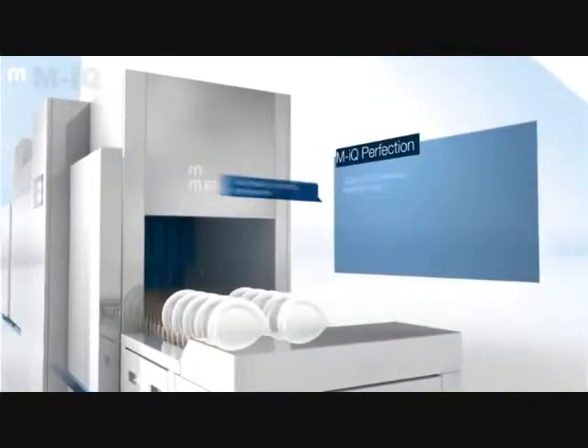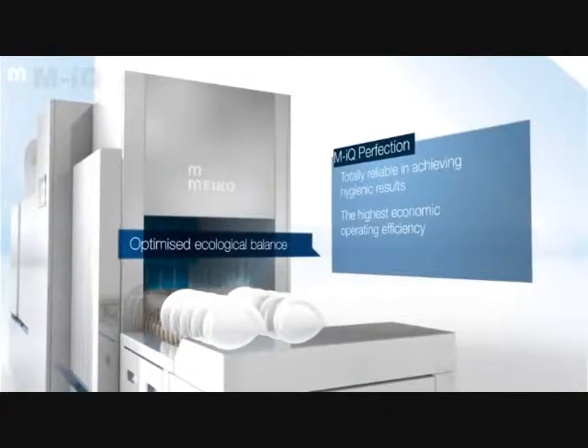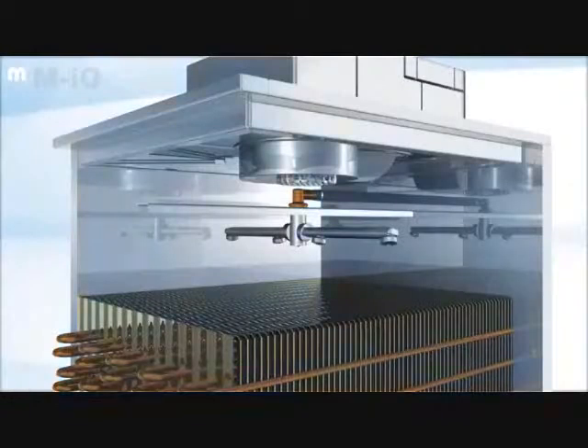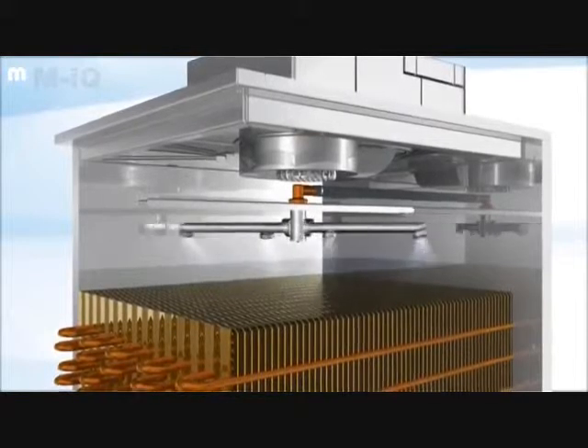The MyQ achieves its objective with minimal energy and water consumption. The end result, meeting all DIN requirements, is a combination of faultless hygiene and outstanding design.